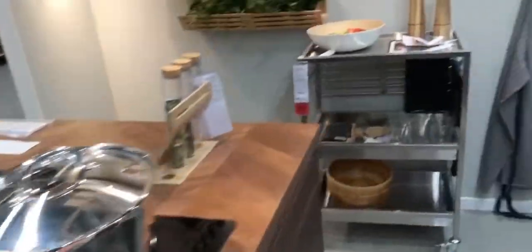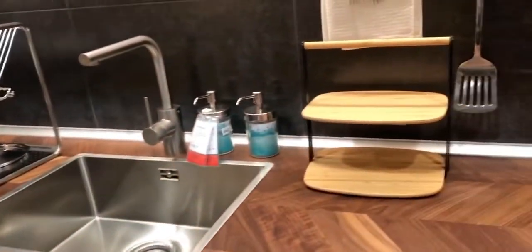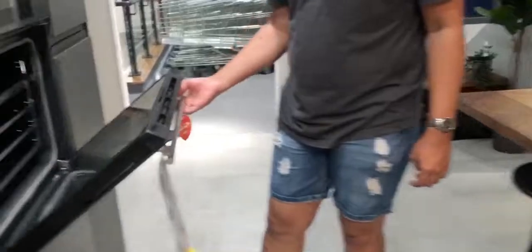So guys, magluluto ako ngayon sa bago kong kitchen. Ito yung second kitchen ko. And here's my oven — bako to.